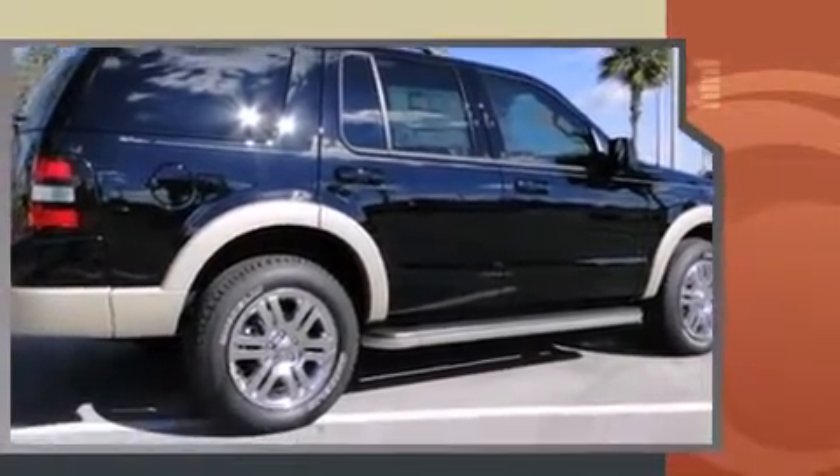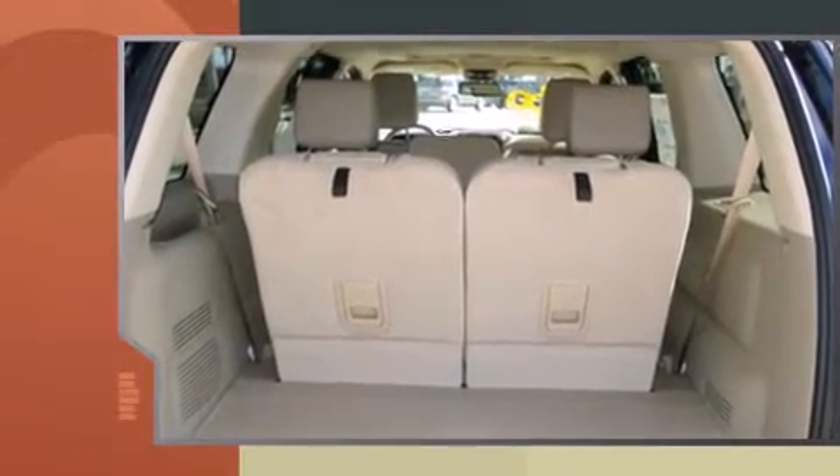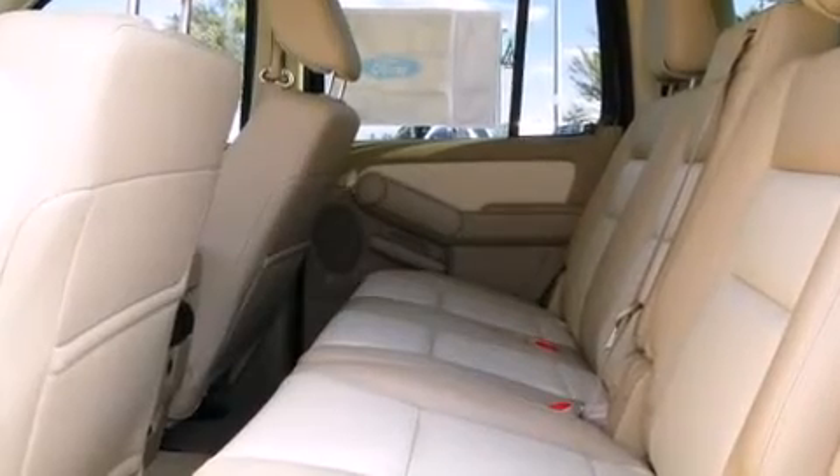Top features include leather upholstery, delay off headlights, front and rear reading lights, speed sensitive wipers, an automatic dimming rear view mirror, heated seats, a roof rack, and remote keyless entry.